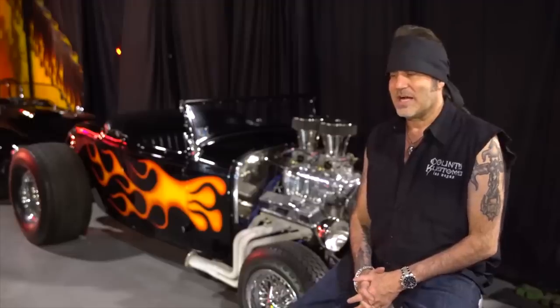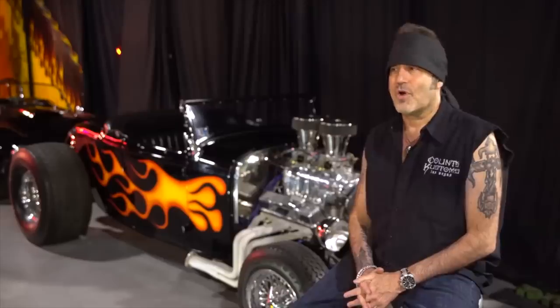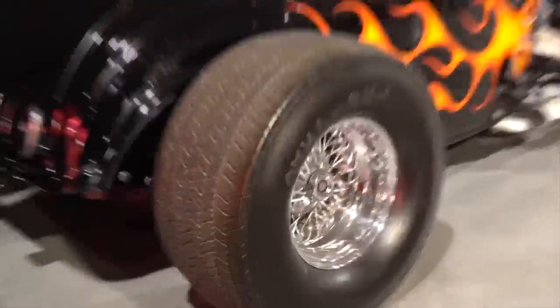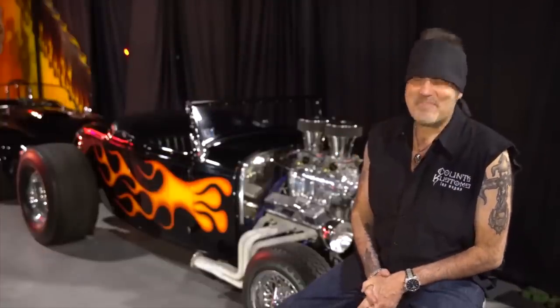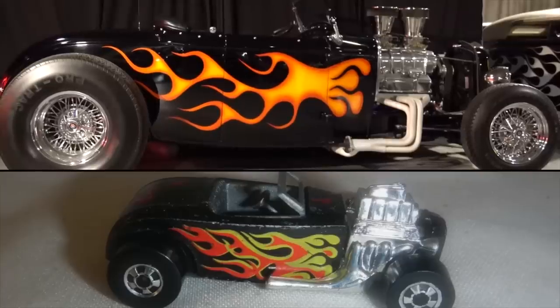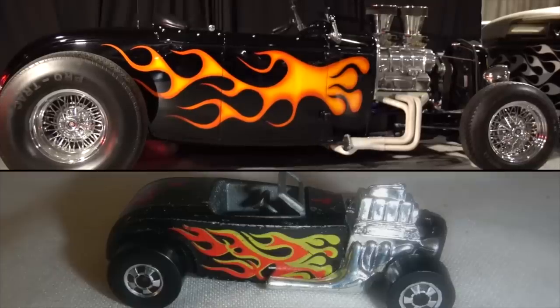Danny acquired the car back in the early 80s: "My father and I found this car together and bought it out of Fort Lauderdale, Florida, back in 1983. So she's been with me an awfully long time." Although the Vamp Rod used to be a spidery-style shiny black, in 2021 the car was repainted by Count's Customs to imitate one of the flame-adorned model toys by Hot Wheels.